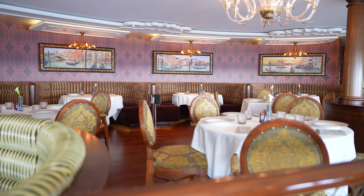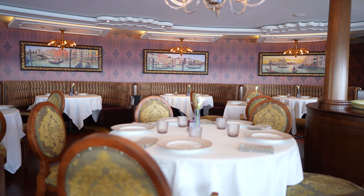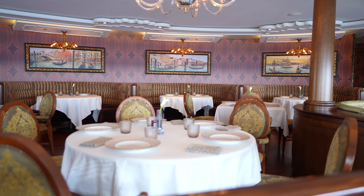Today we are at Palo on the Disney Fantasy and we are having brunch. We do dining reviews every single Monday, so be sure to check those out. We are having brunch at Palo today, and this has been one of our favorite things that we have experienced on Disney Cruise Line.